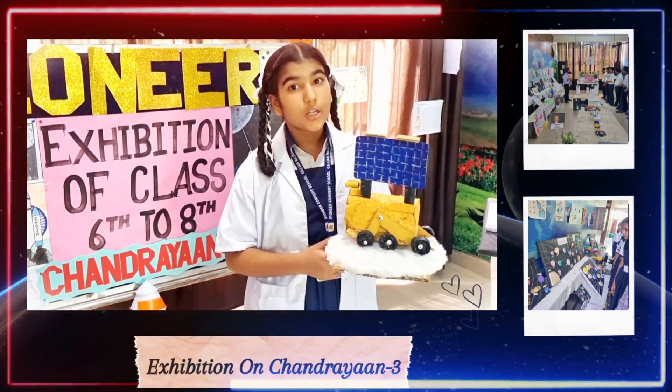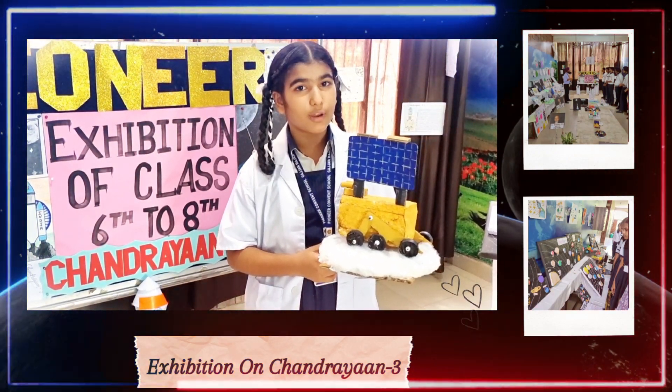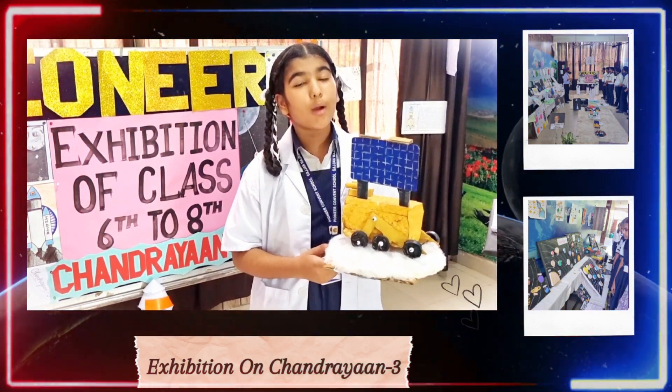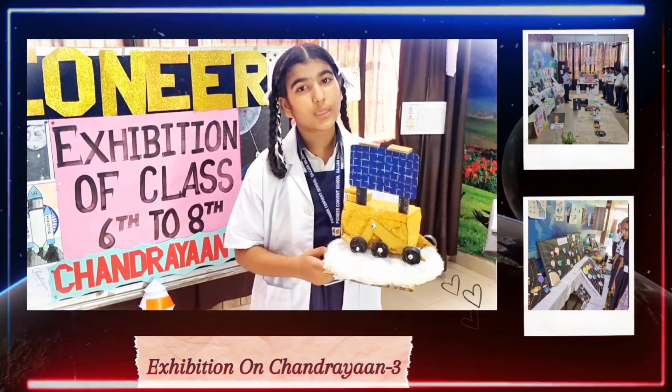Chandrayaan-1 was launched for surveying subsurface lunar water and ice, especially at the lunar poles. The main motive of Chandrayaan-1 was to find water on the moon.